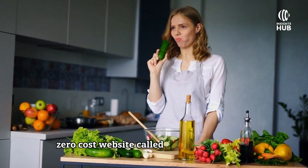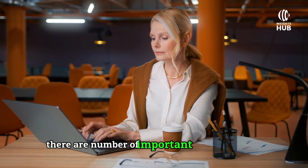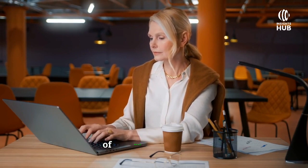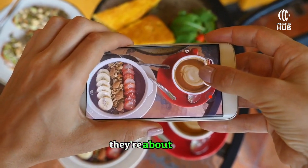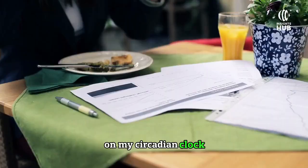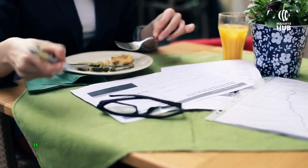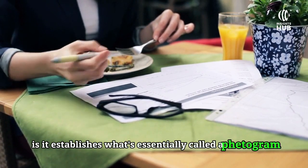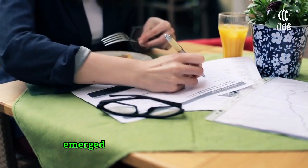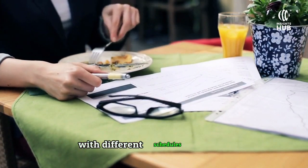There's a zero-cost website called My Circadian Clock. You can go there free of charge, and there are a number of important resources. What they've done is examine the feeding behavior of thousands of people — people take a picture of the food they're about to eat and it enters their account on My Circadian Clock over many days or weeks. This establishes what's essentially called a fetogram: a record of the times in which people ate.